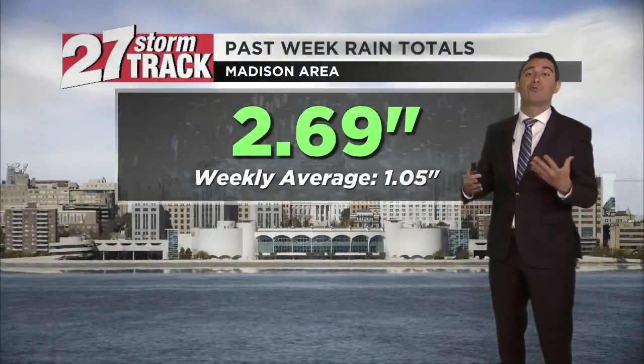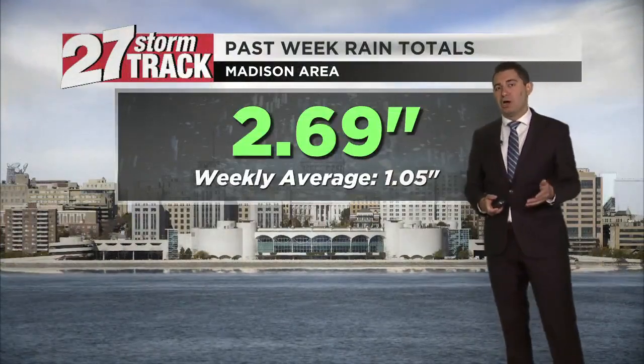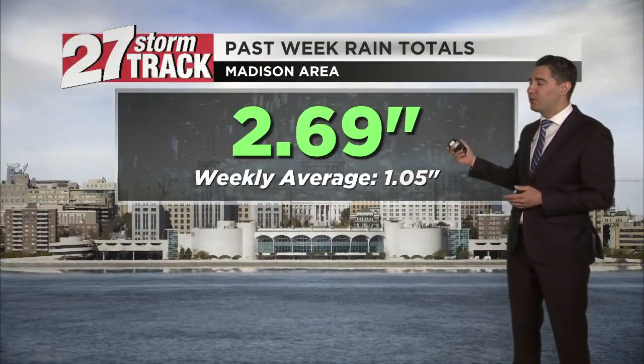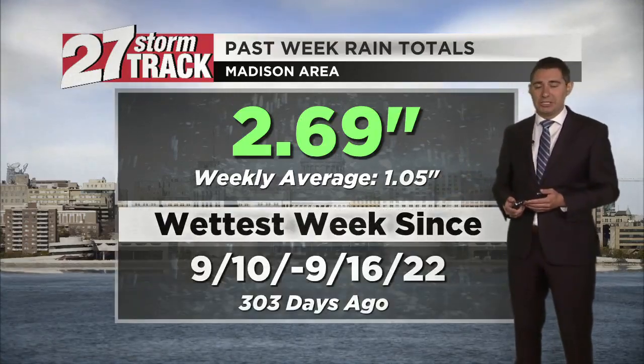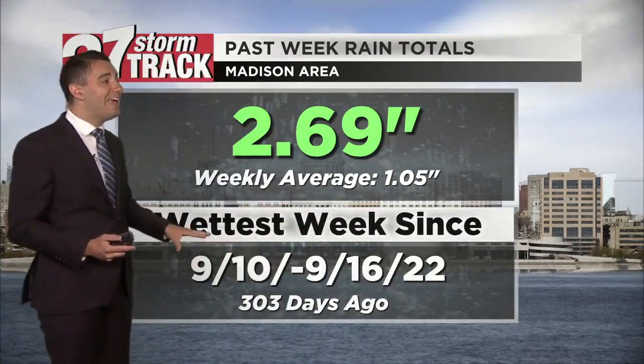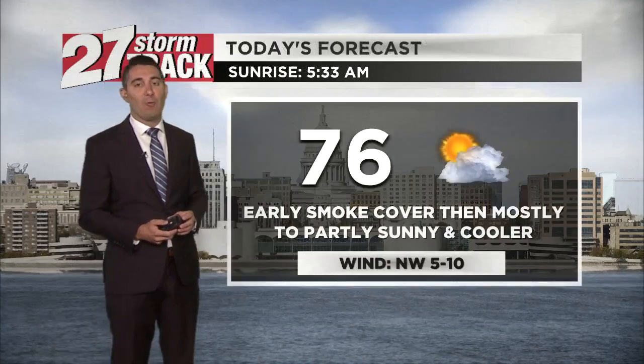The past week brought impressive rain totals, really helping out that drought situation and greening up our lawns. We had nearly two and three quarters of an inch of rain — the weekly average is more like just a single inch. That marks the wettest week we've experienced in over 300 days; you have to go back to mid-September to find a wetter stretch of weather.